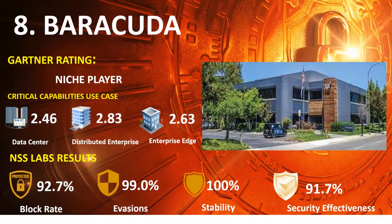Ranked 8th is Barracuda, in the 2020 Gartner NGFW Niche Players Quadrant, with scores of Data Center 2.46, Distributed Enterprise 2.83, and Enterprise Edge 2.63. NSS Lab results: Block Rate 92.7%, Evasions 99.0%, Stability and Reliability 100%, and Overall Security Effectiveness 91.7%.